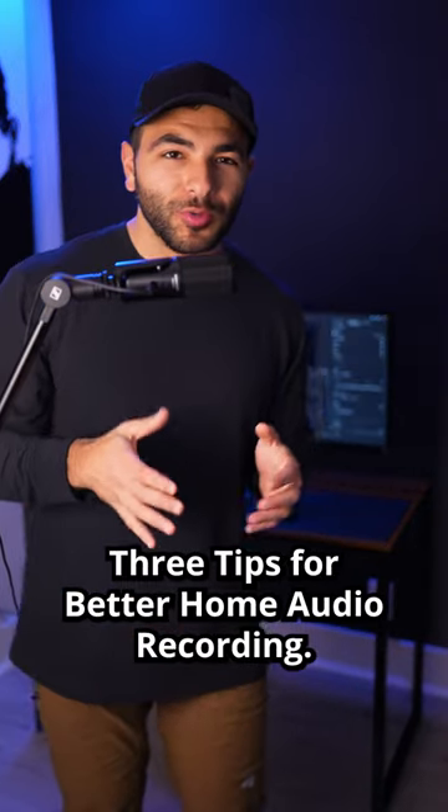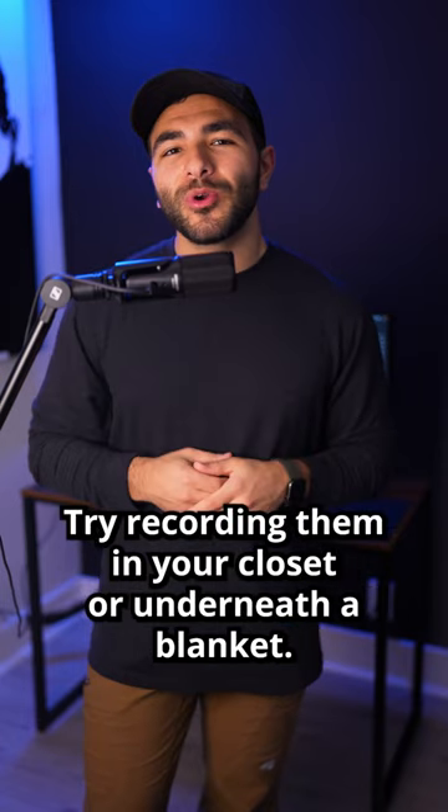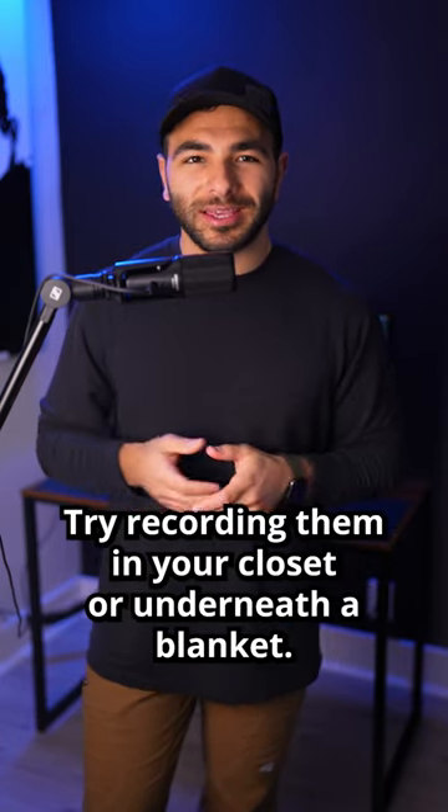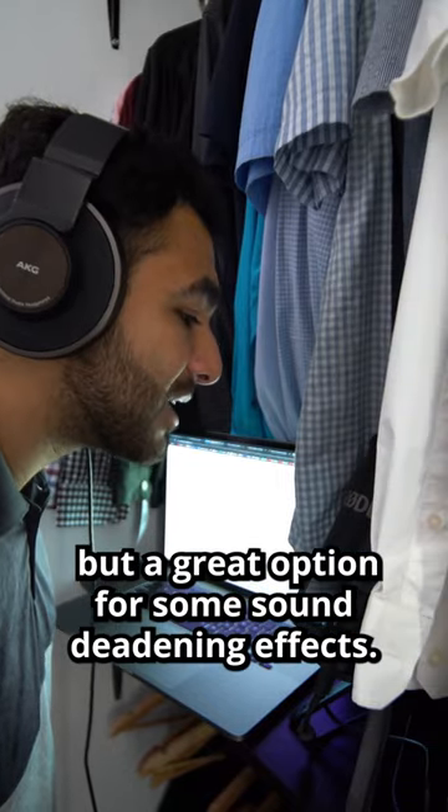Three tips for better home audio recording. Tip number one: for voiceovers and narrations, try recording them in your closet or underneath a blanket. Admittedly a pretty odd tip, but a great option for some sound editing effects.